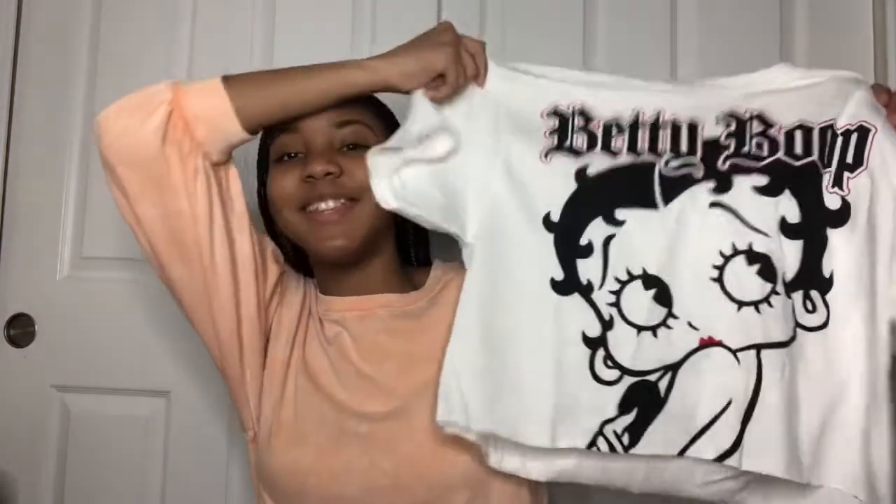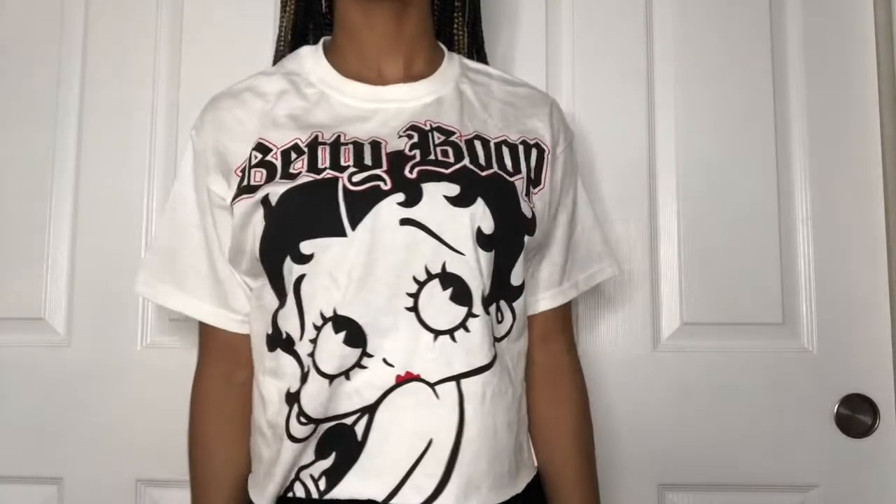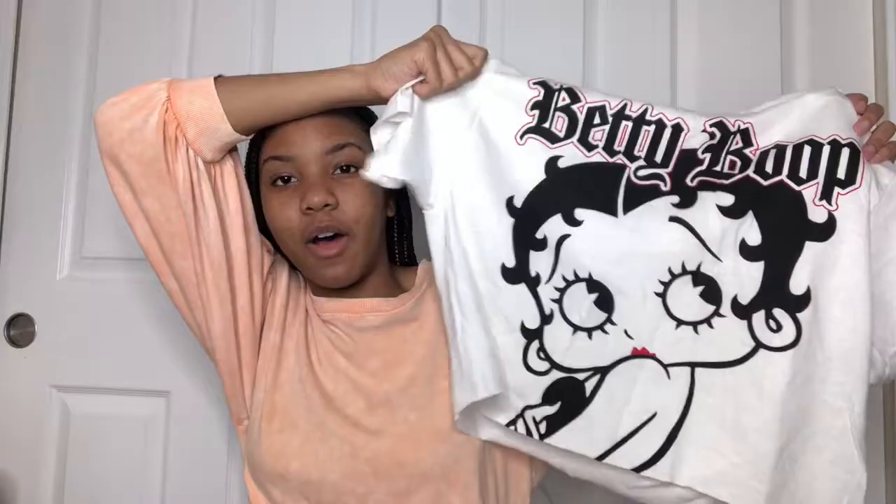The next thing that I got is this Betty Boop crop top — it is very very cute. It has Betty Boop on the front and the Betty Boop wording in a cool font on top of her head. It's a baggy fitted shirt and I think it would look really good with some black jeans and black high top converse or some combat boots.